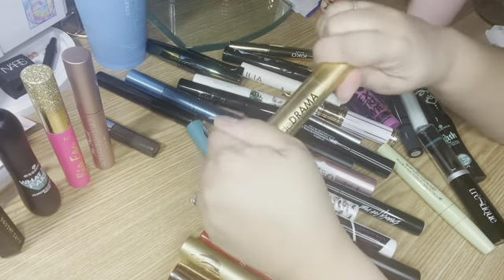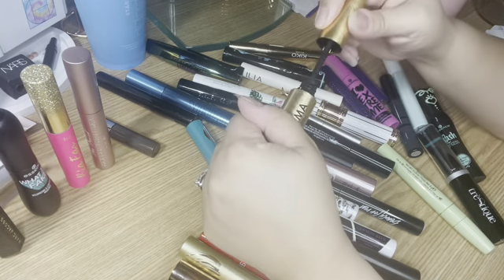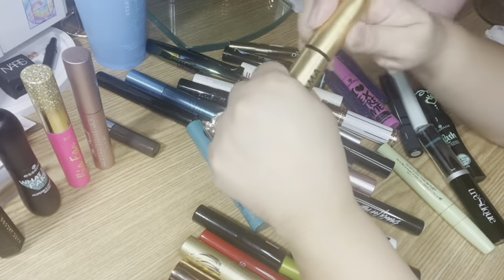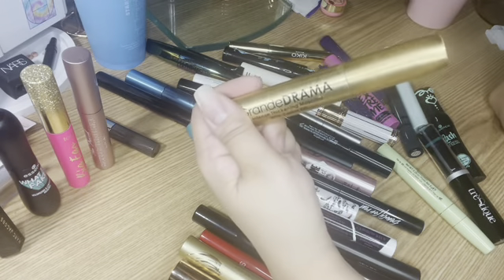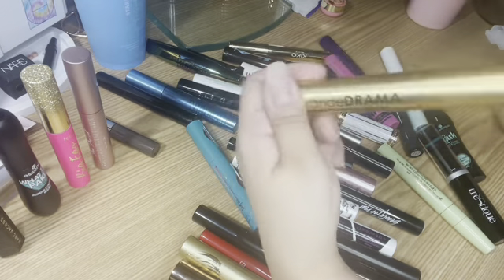The Grande Drama Intense Thickening Mascara with castor oil — I like this one. It is not a wet formula; it's more of a thick formula. Honestly I don't remember how much it costs individually, as I received it in an Ipsy bag. But I really like it.